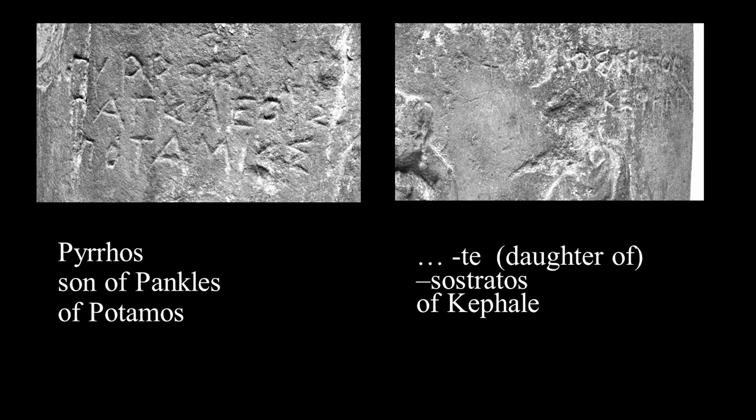The two names on the stone probably refer to the adult figures depicted. One is easily decipherable: Puros, son of Pankles, of the deme Potamos. The other is fragmentary, but seems to refer to a daughter of a man of the deme Kephale. The woman is identified with the name of her father, but this doesn't rule out the possibility that she was married to Puros.